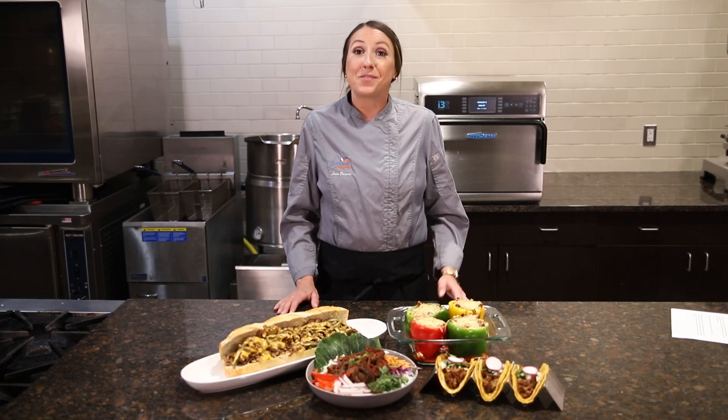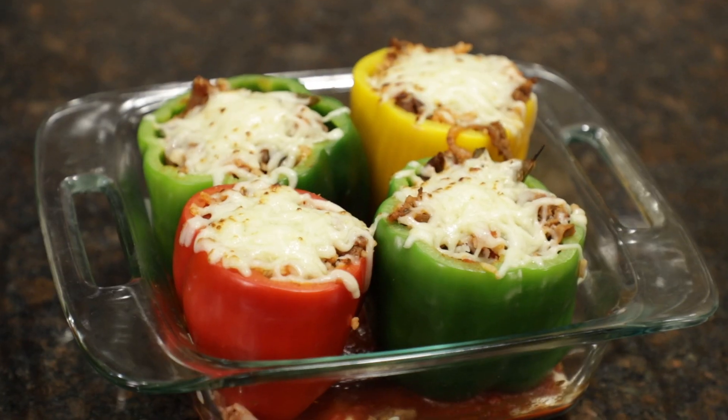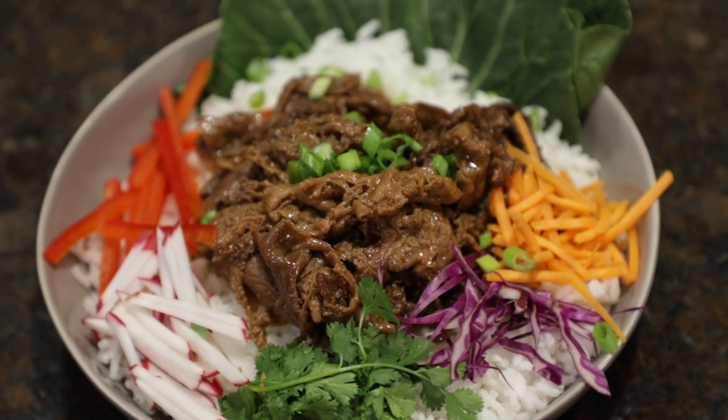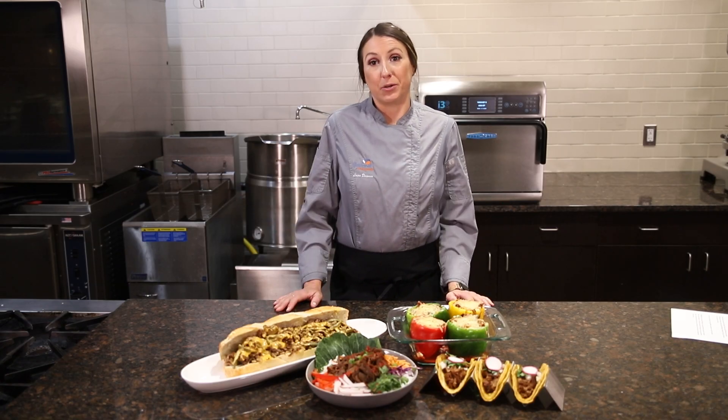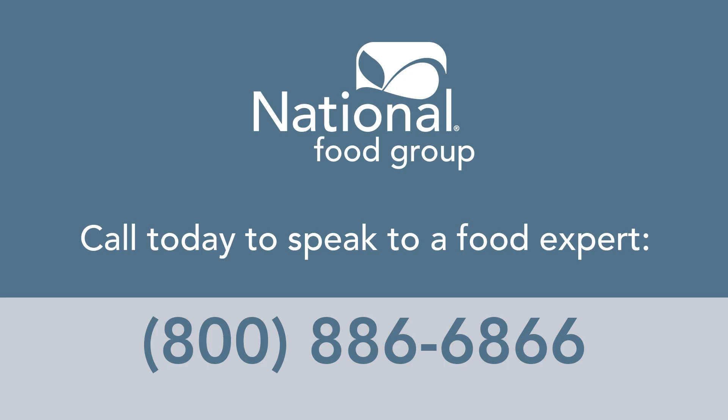As you can see, there's a lot of ways you can use Philly beef. At National Food Group, our Philly beef is always available along with a variety of other proteins. Call today and speak with a food expert. Thank you for watching. I hope this sparked your creativity a little bit and we'll see you next time.